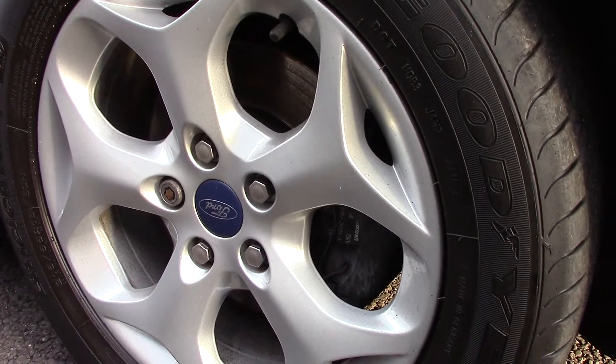Down here we can get a look at the other wheels. Compared to a new tire which is 8mm, these are 4mm in the front and 4mm in the rear.